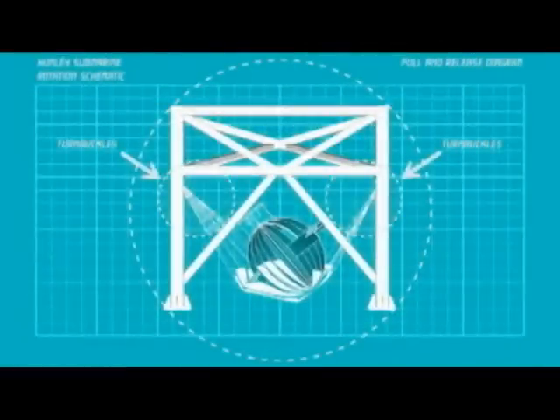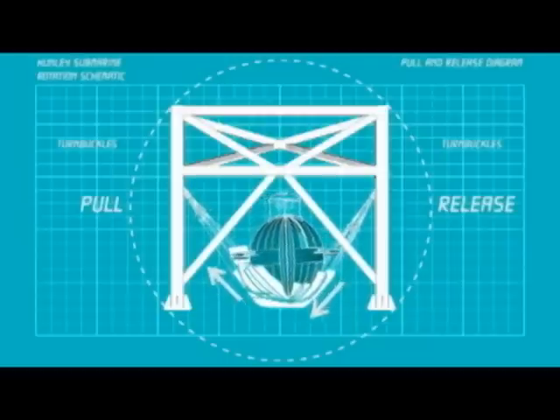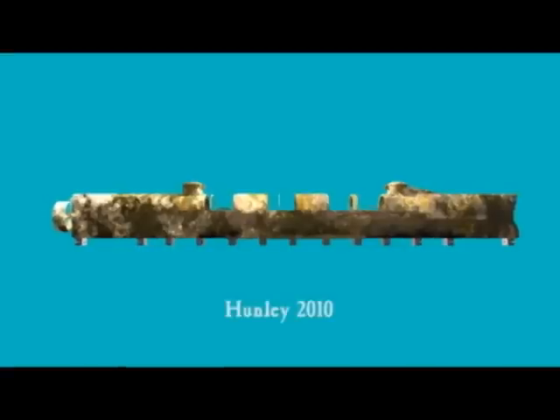To rotate the Hunley, turnbuckles on the starboard side of the submarine will be pulling the sling, while simultaneously the other side will be releasing the sling, so the submarine slowly moves upright, implementing a pull and release process. As the submarine begins to rotate, adjustable supporting blocks will be placed underneath. As the submarine turns upright, it will come to rest in the blocks supporting the keel. The slings will be dropped and the truss removed. When the rotation is complete, the submarine's right side will be revealed, providing a new perspective on the Hunley that has not been seen since 1864.